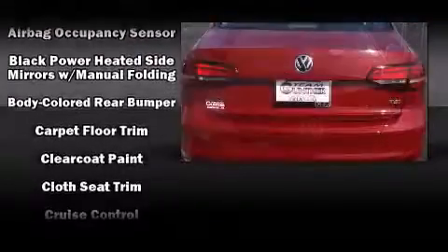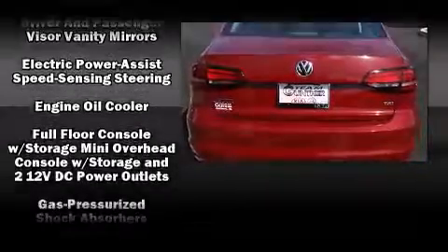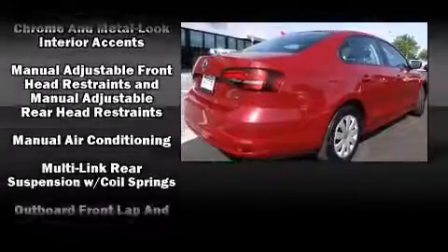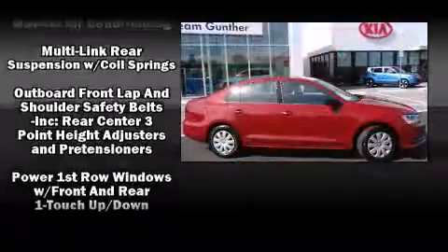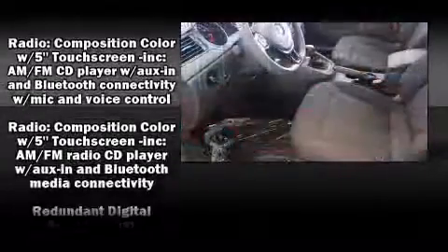Volkswagen ensures the safety and security of its passengers with equipment such as brake assist, ignition disabling, and four-wheel disc brakes with ABS. This car was designed with safety in mind, allowing you to drive with even greater assurance.